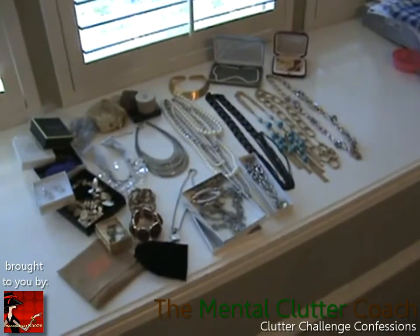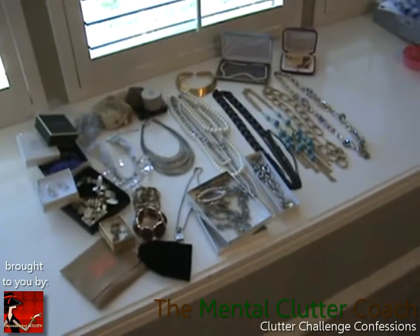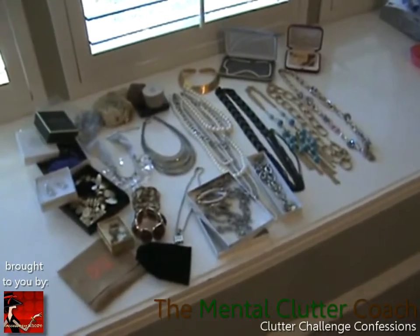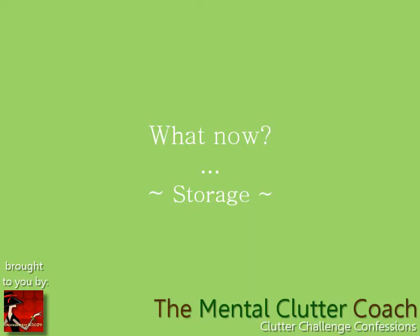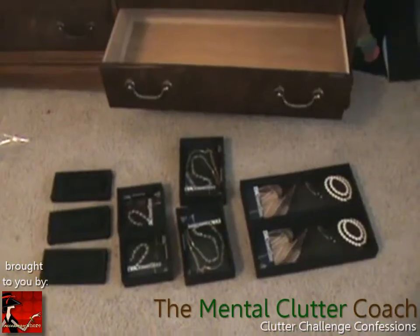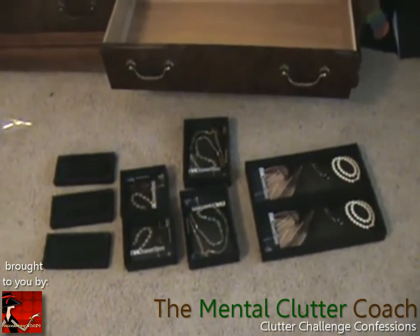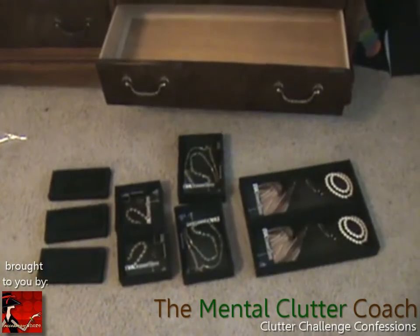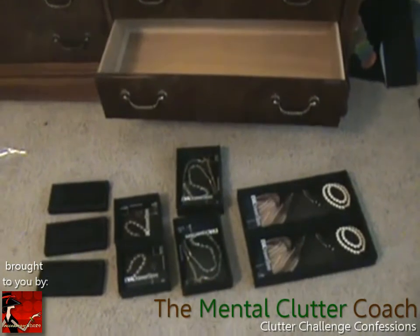Hey guys, it's Pam. I just wanted to give you a quick shot of how I'm about to organize all of these things that came out of that very small drawer. Here is what needs to be put back in order and in a much better way. Here are the products I found at my local Container Store — these are the few pieces I'm going to put back into the larger empty drawer, which you can see open and ready to go.